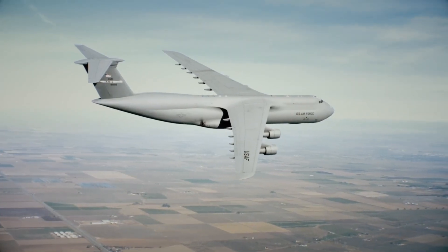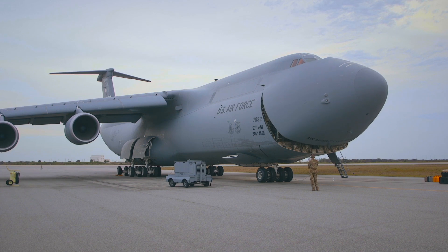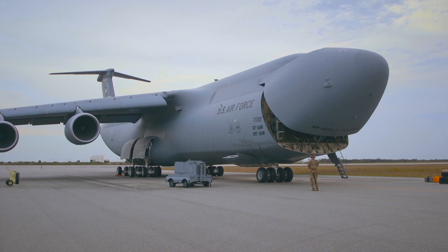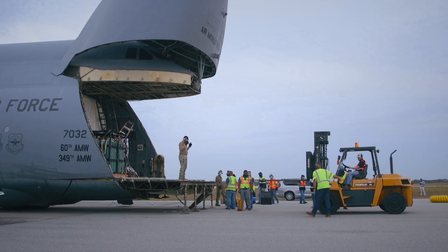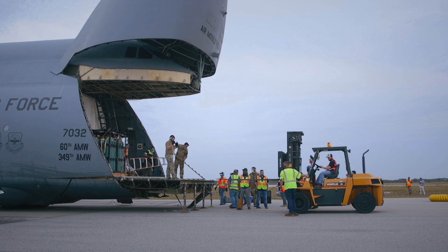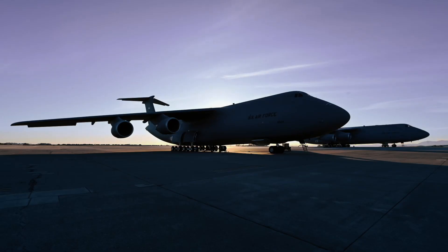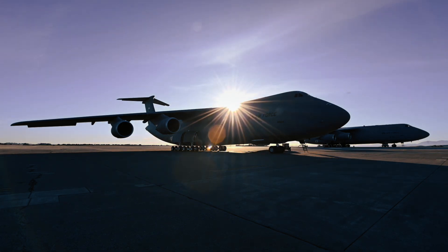And here's a detail logistics teams love: both the nose and tail of the aircraft open. This allows for simultaneous front and rear loading, cutting down turnaround times dramatically and making loading operations more efficient. This isn't just about brute strength — this is about precision, design, and strategic foresight.